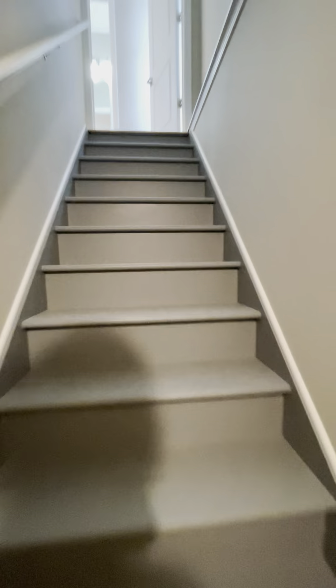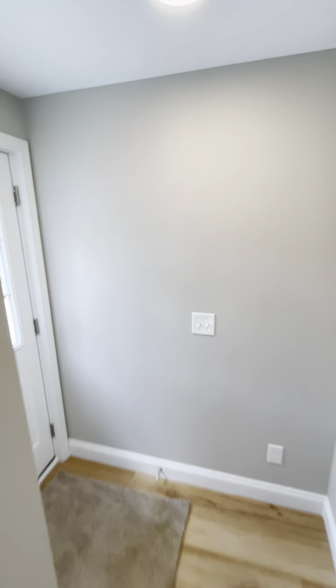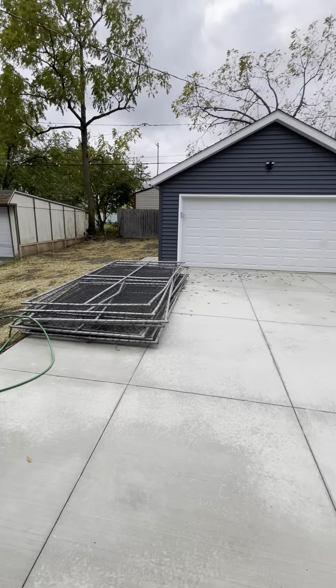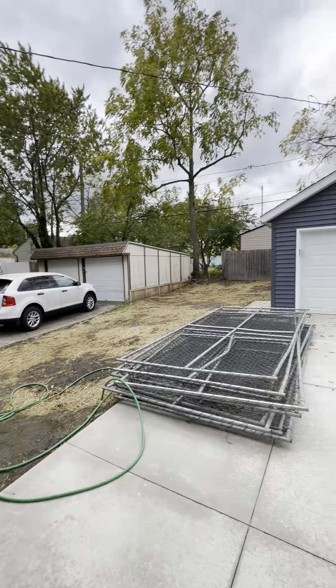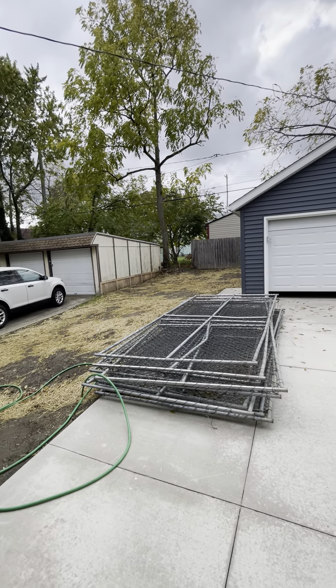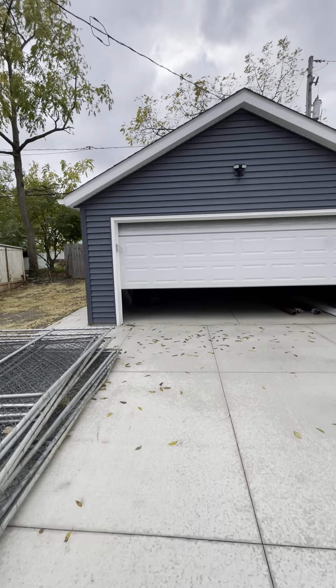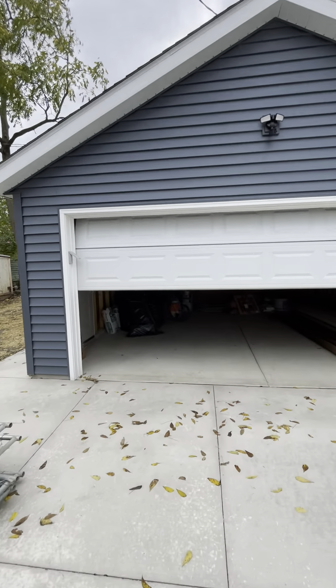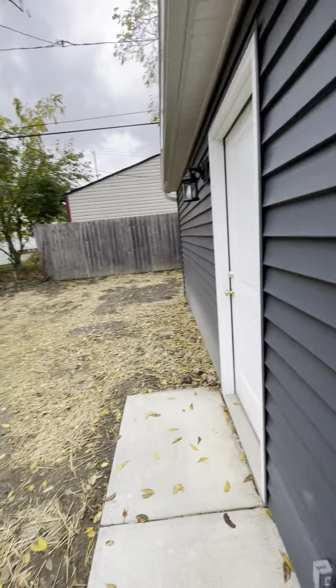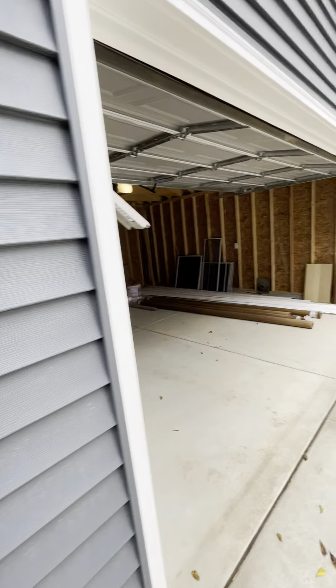TV, couch, pool table — all options down here. Heading out back now. This is all construction fencing which will be removed. So you've got some yard — plenty of yard space. You can do garden, play area for kids, dogs, whatever. And you've got your two-car garage. There's also a man door so you can get to the garage by the man door or by the car door.